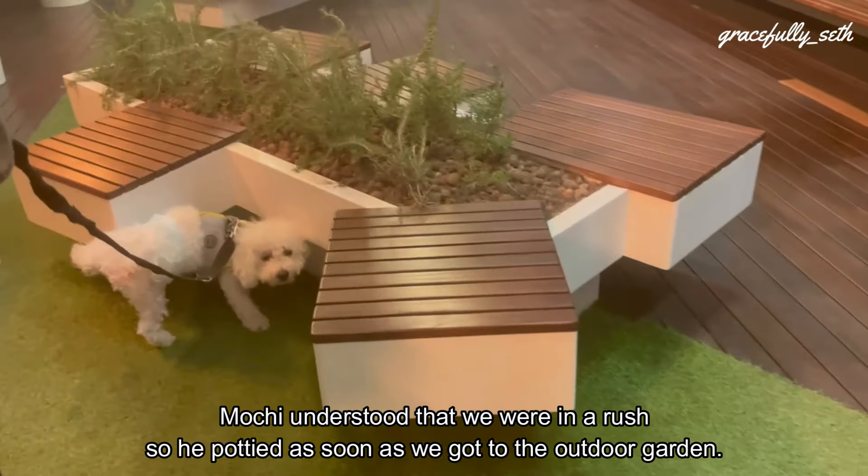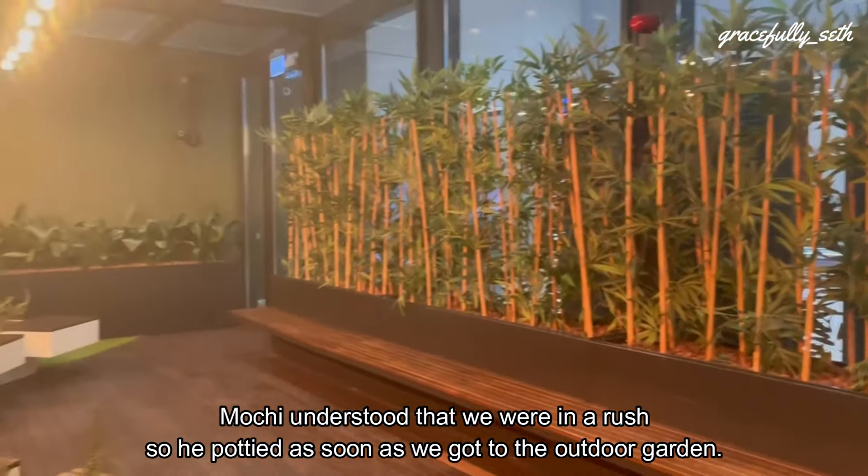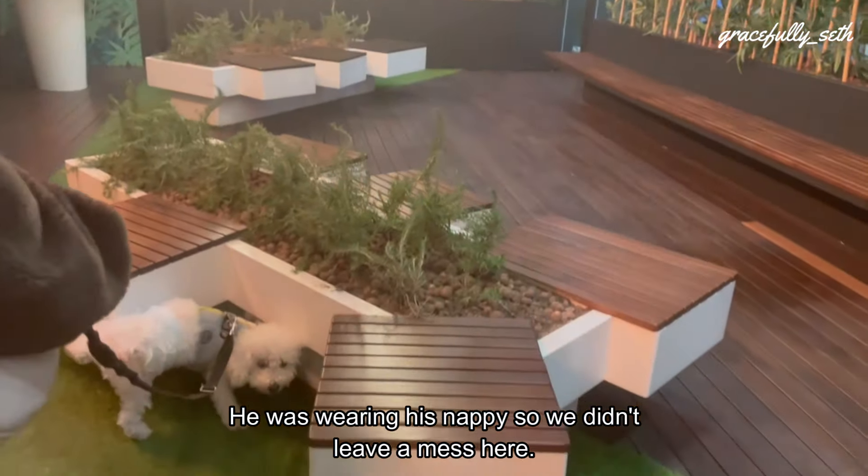Mochi understood that we were in a rush, so he pottied as soon as we got to the outdoor garden. He was wearing his nappy, so we really didn't need to worry about a mess.